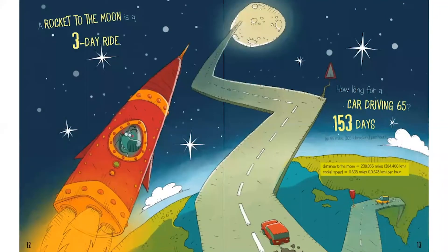How long is a rocket ride to the moon? It takes three days. And how long would it take for a car to drive all the way to the moon? 153 days! Which way would you choose to get to the moon — the quicker way by rocket, or the longer way by car?